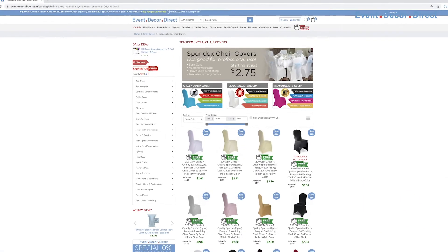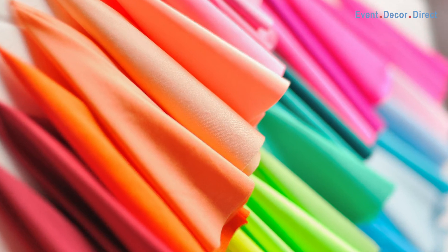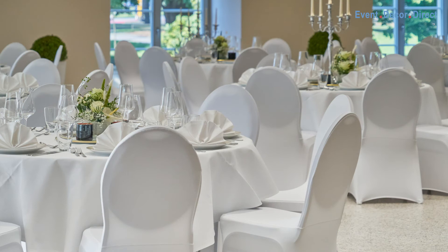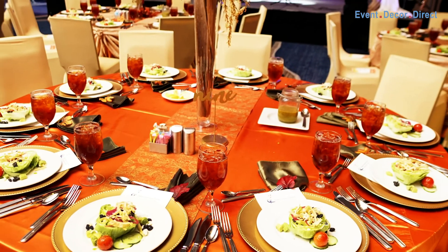If you're looking to get a custom color for a special occasion, you can check our website where we've created a graphic diagram showing the differences in our chair cover styles. They are great for baby showers, banquet events, weddings, corporate events, quinceañeras, and all types of parties.